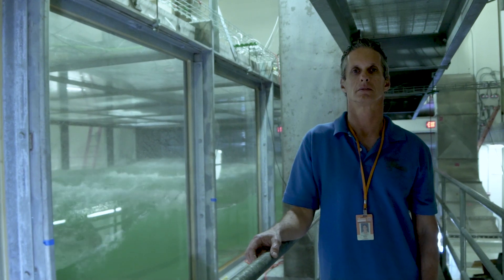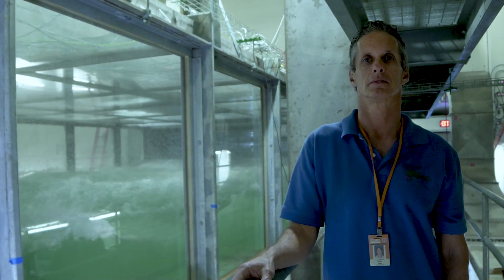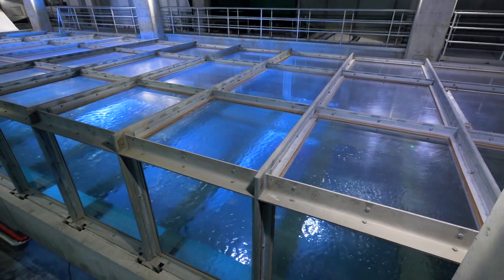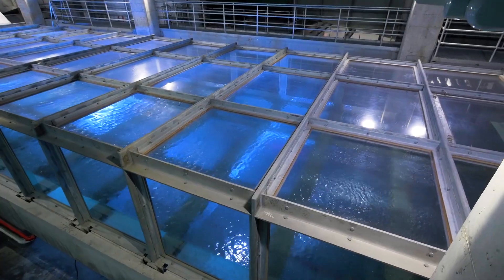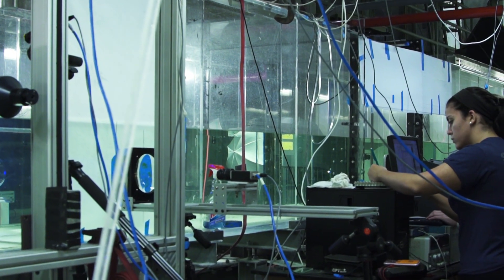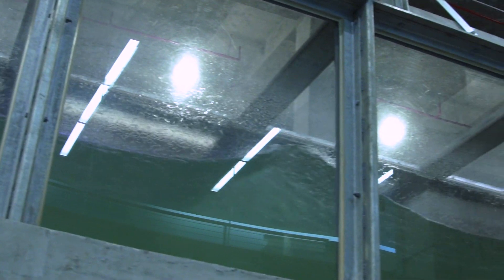I'm Brian House. I study air-sea interaction and ocean waves in extreme hurricane conditions. We're in the SUSTAIN laboratory on the University of Miami's Rosenstiel School of Marine and Atmospheric Sciences. The mission of the SUSTAIN lab is to save lives by improving hurricane forecasting, particularly the intensity forecasting.